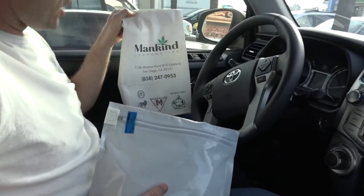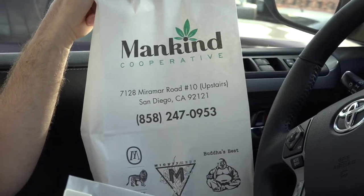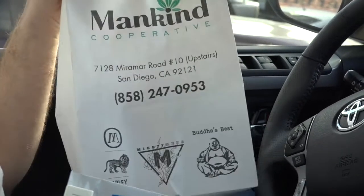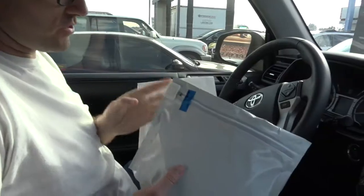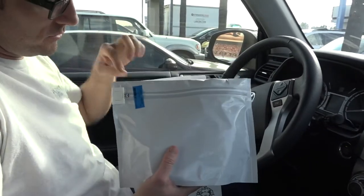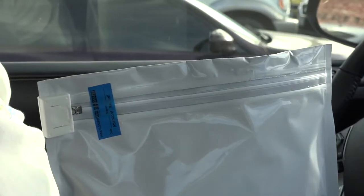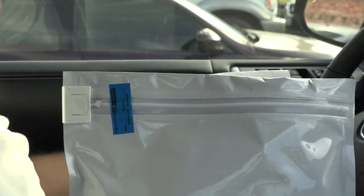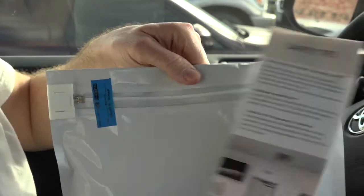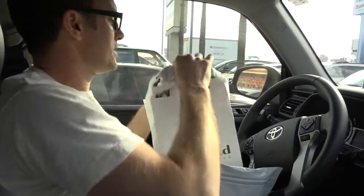We just got done shopping January 1st, 2018 at Mankind Cooperative here in beautiful San Diego, California. They gave everybody a swag bag that came in today — they've already seen 2,500 patients. They also gave us our order — it comes in a safety sealed bag. To be able to transport this, you have to have it in the trunk and it has to be sealed, and the seal can't be broken. They're also giving out safety tips. Let's see what kind of swag we got from Mankind for coming in today.